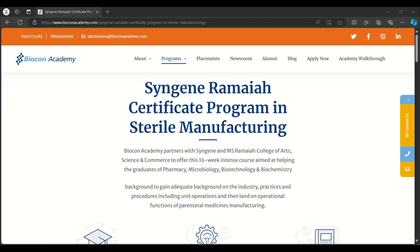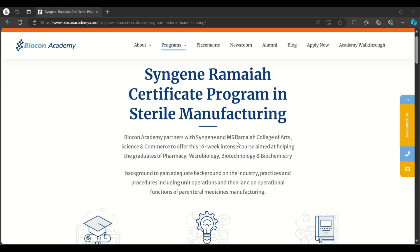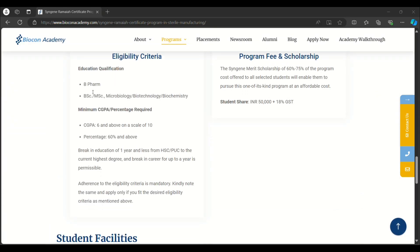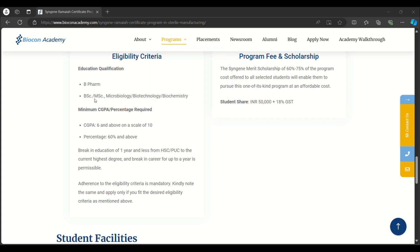The fifth course is the Syngene Ramaya Certified Program in Sterile Manufacturing. This is a 16-week (four-month) program, partnering with Syngene and M.S. Ramaiah College of Arts. The required educational qualification is B.Pharm, B.Sc, or M.Sc in Microbiology, Biotechnology, or Biochemistry. Note that B.Tech or M.Tech in Biotechnology cannot apply for this program — only B.Pharm, B.Sc, and M.Sc can. The minimum CGPA is 6.0 on a scale of 10 or 60%. They accept a one-year career break, and the program fee is ₹50,000 plus 18% GST.